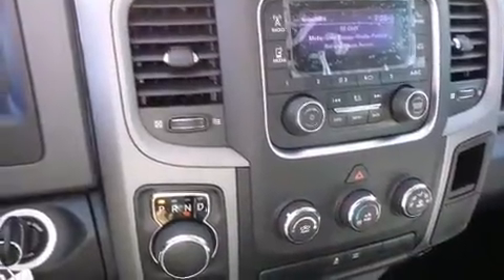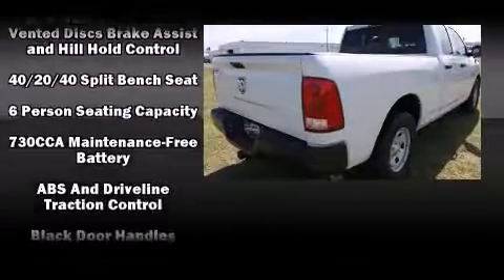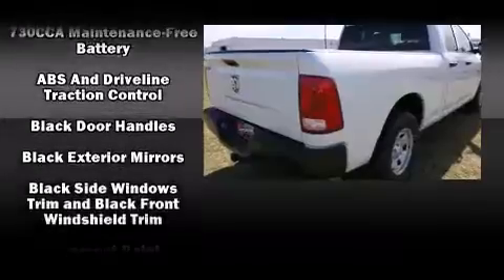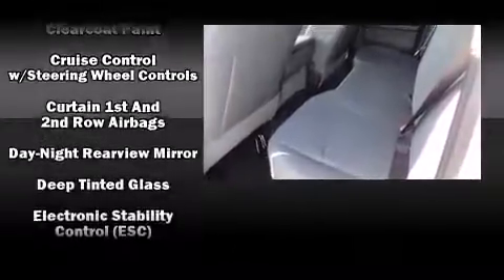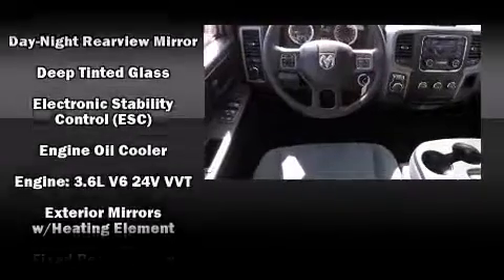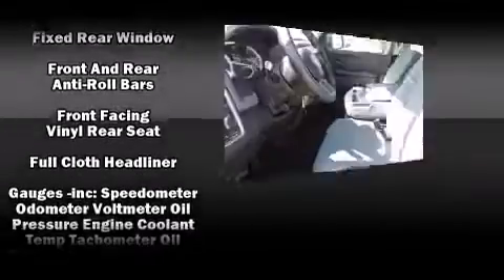All of the following features are included: delay-off headlights, a rear step bumper, a front bench seat, a trailer hitch, a bed liner, and much more. Passenger security is always assured thanks to various safety features such as dual front impact airbags with occupant sensing, and head curtain airbags.